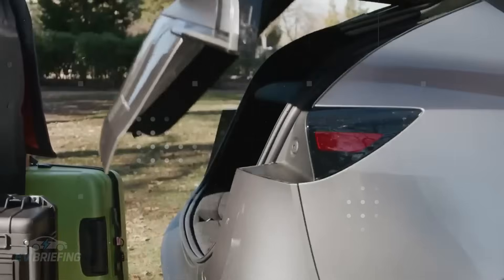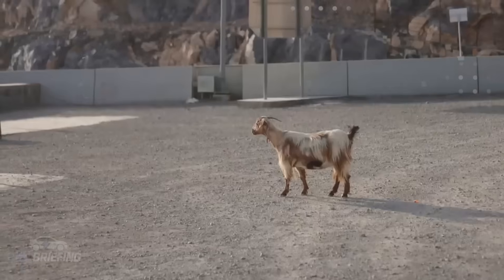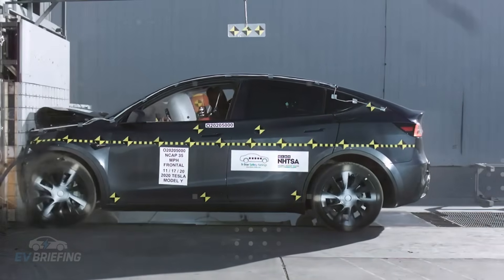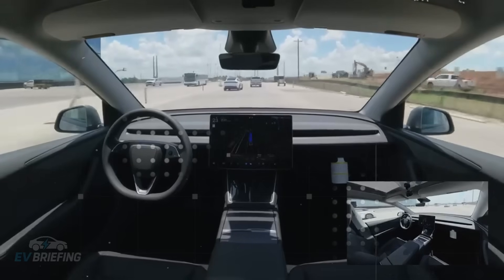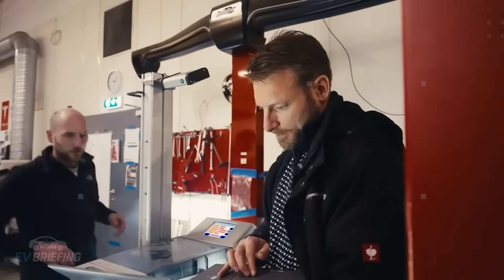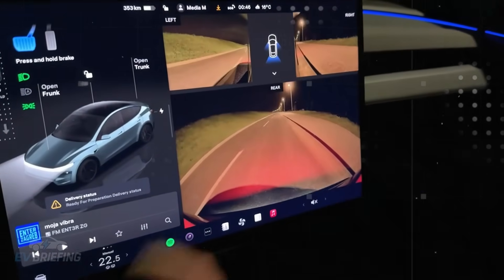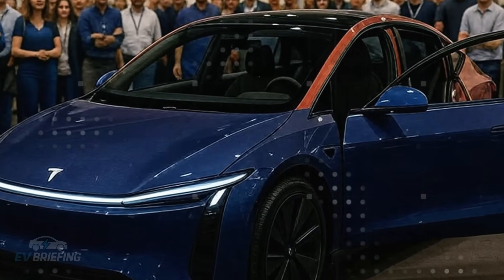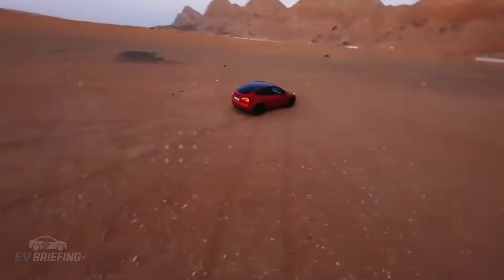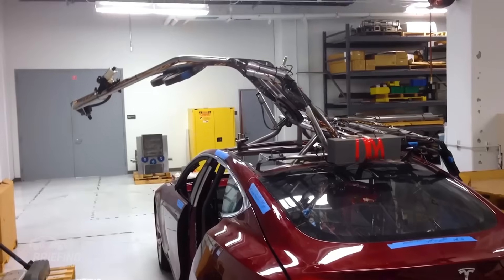The batteries and motors are a separate chapter. With an 800,000-kilometer warranty and a minimum capacity of 70% at the end of that period, the Model 2 redefines longevity in the electric car world. Sealed components prevent contamination from dust or moisture, reducing the need for mechanical maintenance. Everything was built to last, and last a long time. It's a paradigm shift for those who grew up accustomed to oil changes, belts, and spark plugs. Here, the car doesn't require constant maintenance — it takes care of itself.